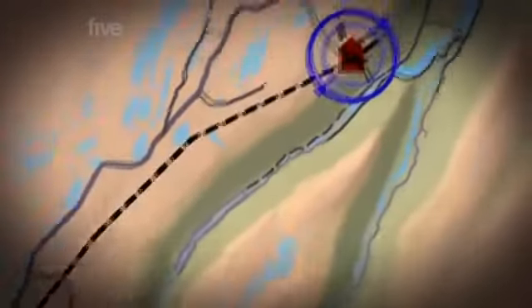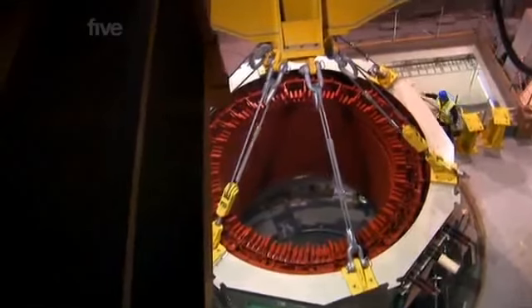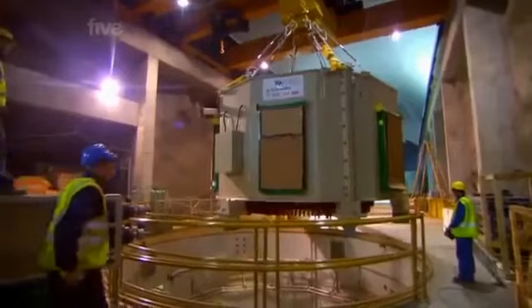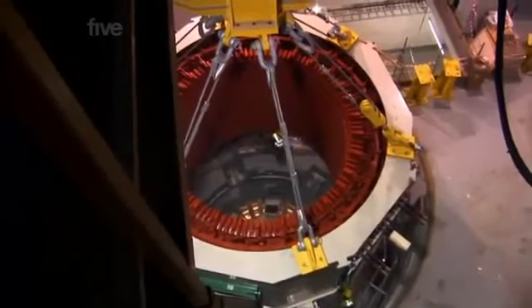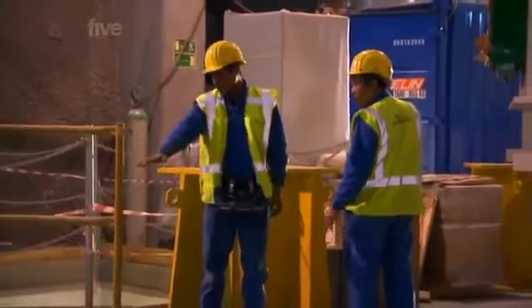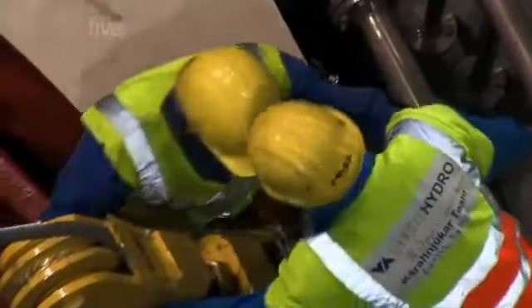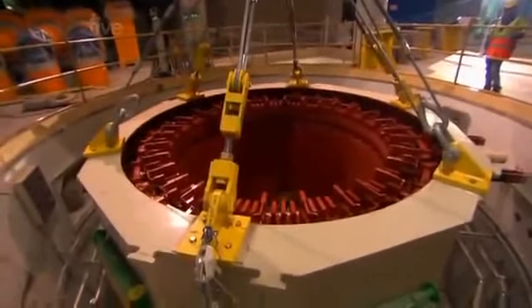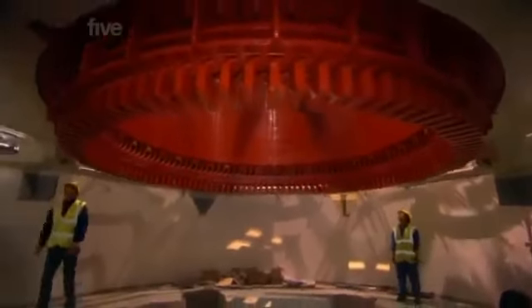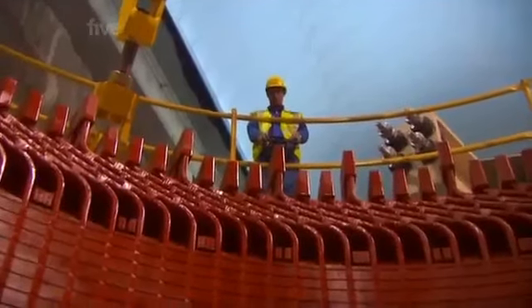Over at the powerhouse, workers have reached a critical moment in construction: lowering part of one of the generators — called the stator — into position. This giant steel ring is 6 metres in diameter, filled with tightly wound wire, and weighs over 130 tons. It needs to be treated with great care — it could easily crush delicate wiring or technicians working below. If they manage to lower it slowly, this generator — a piece of precision engineering — has to fit together perfectly for maximum efficiency.